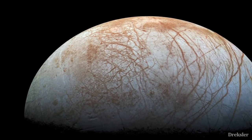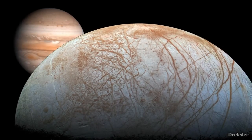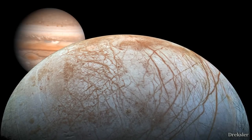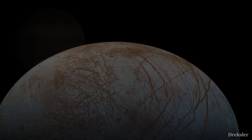Europa, the 6th largest moon in the solar system, and the 4th largest moon of Jupiter. This alien world is 770 million kilometers away from the sun, or 5 times further than Earth is from the sun.